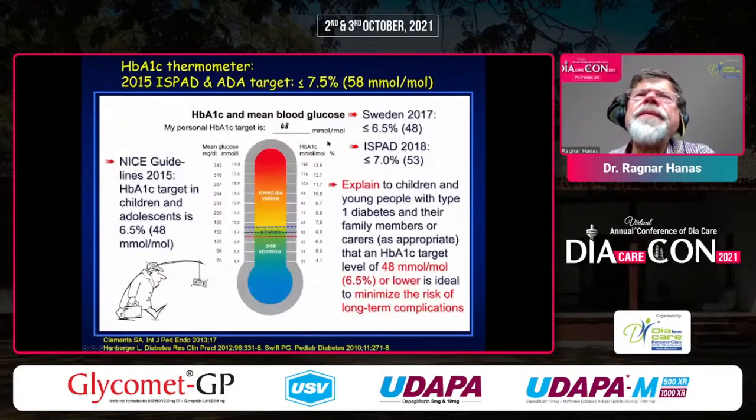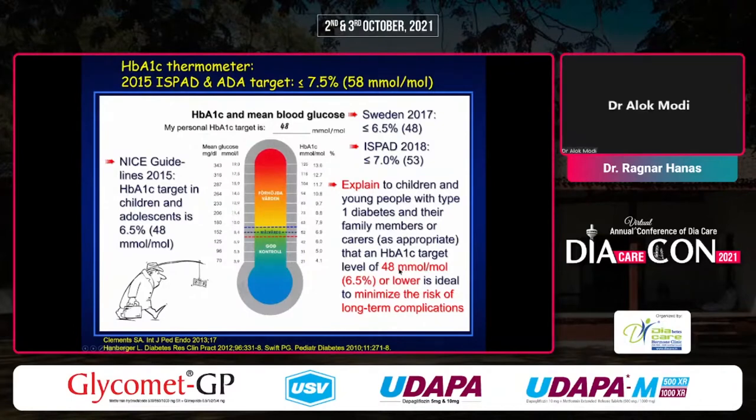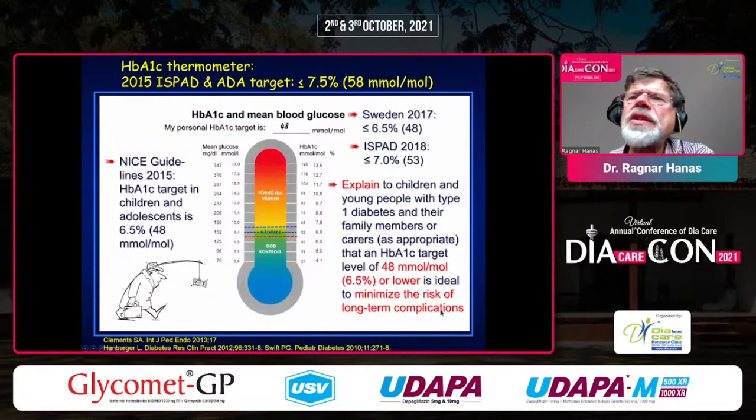We used a thermometer for patient education. The low HbA1c target was actually initiated in the UK by the NICE guidelines in 2015. They said: explain to children and young people with type 1 diabetes and their family members that an HbA1c target of 6.5% or lower is ideal to minimize the risk of complications. It's not really a target — it's a medical fact that that's how you get the lowest risk of complications, and all families will go along with it. They later raised it to 7% in 2018. Sweden followed in 2017.